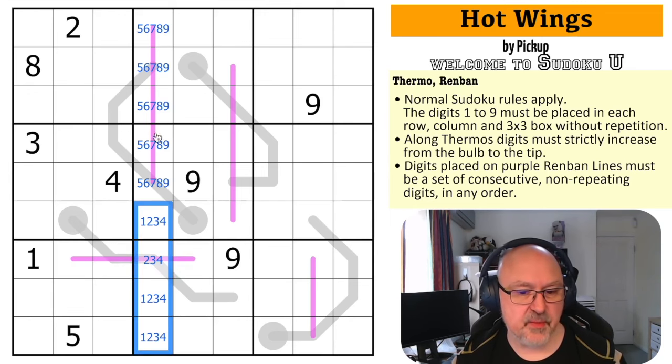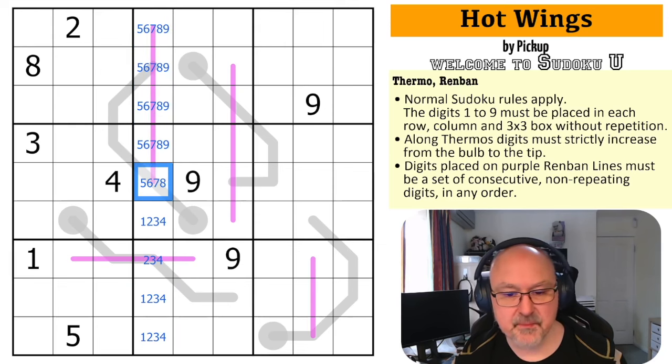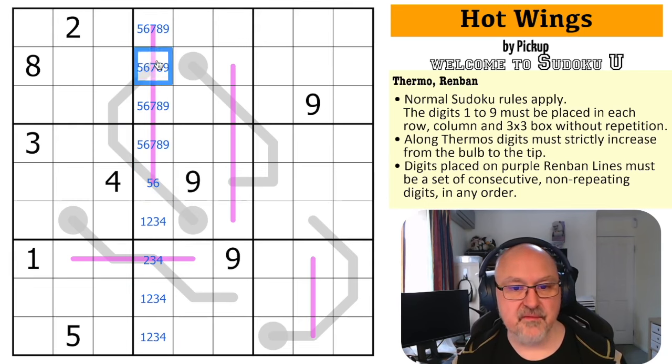What I want to do is look at this thermo, because this can't be nine. Nine, eight, seven, six — this can't be seven or eight because this is a minimum of five. Maximum here could be nine, maximum here eight, maximum here seven, maximum here six. So this is five or six, this is six or seven, this is seven or eight, and this here is only eight or nine.